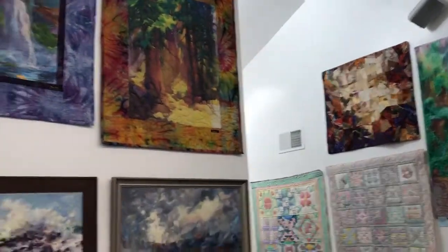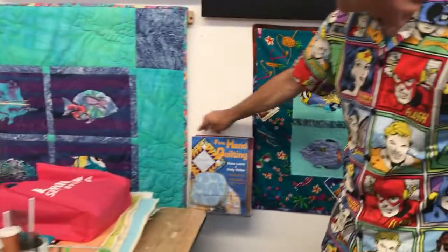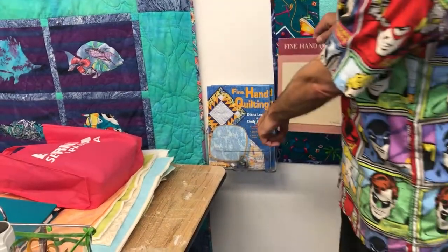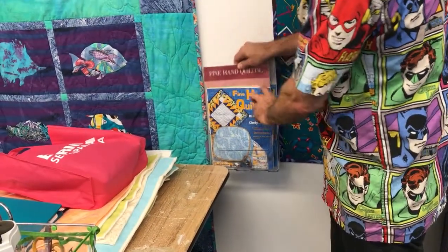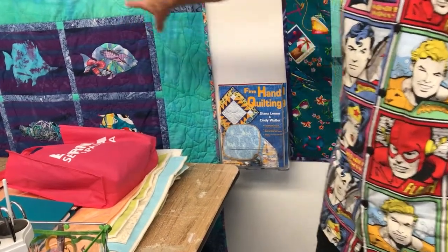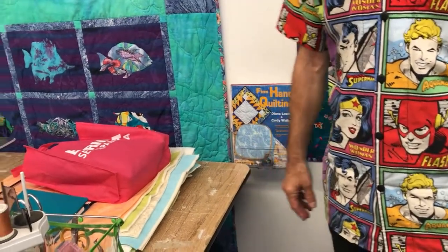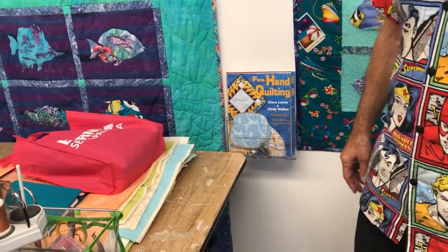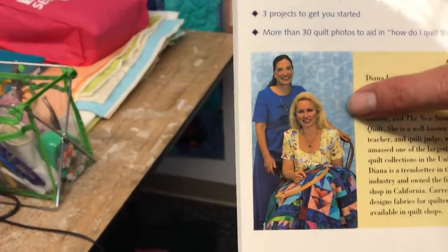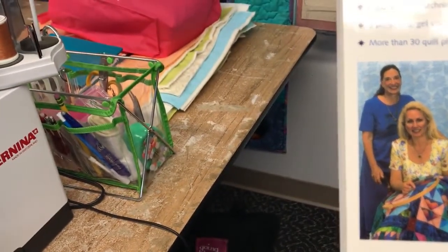Over here is our customer stuff. Fine Hand Quilting — which is one of the first books written about hand quilting, that she wrote. There's the original and it was rewritten with Cindy. Cindy rewrote it with her, and it's displaying some hand quilting in the quilts next to it. If you recognize the name Cindy Walters, it's from Snippets — she was the one who taught that technique where you cut up all kinds of little pieces.